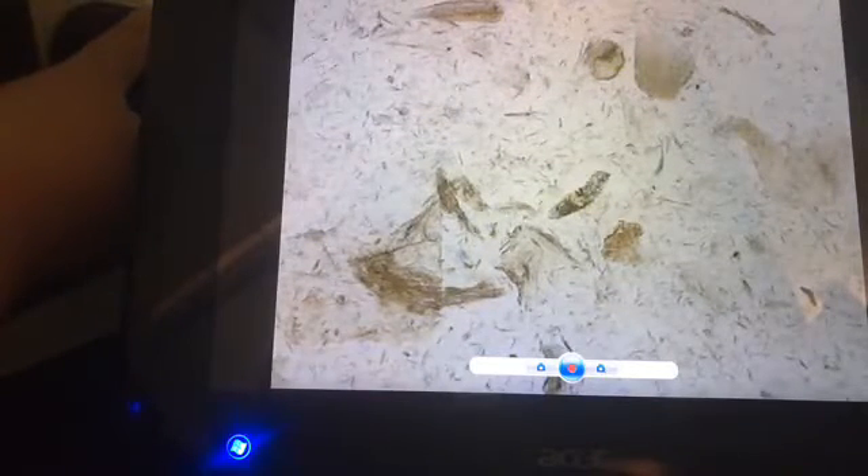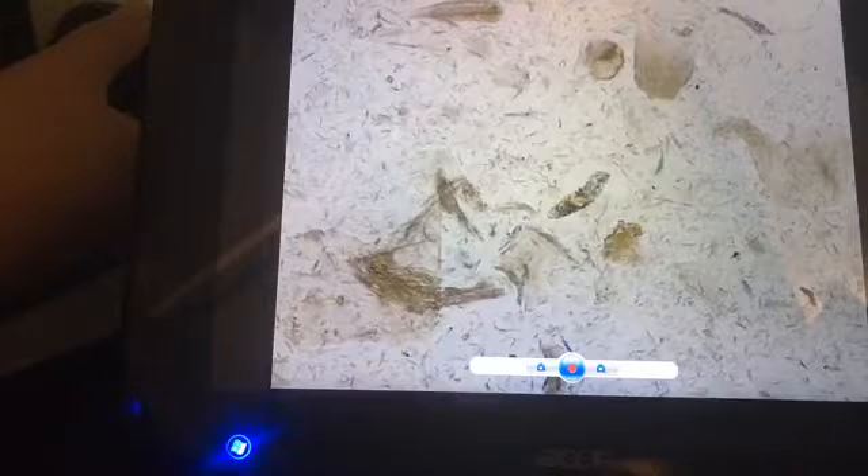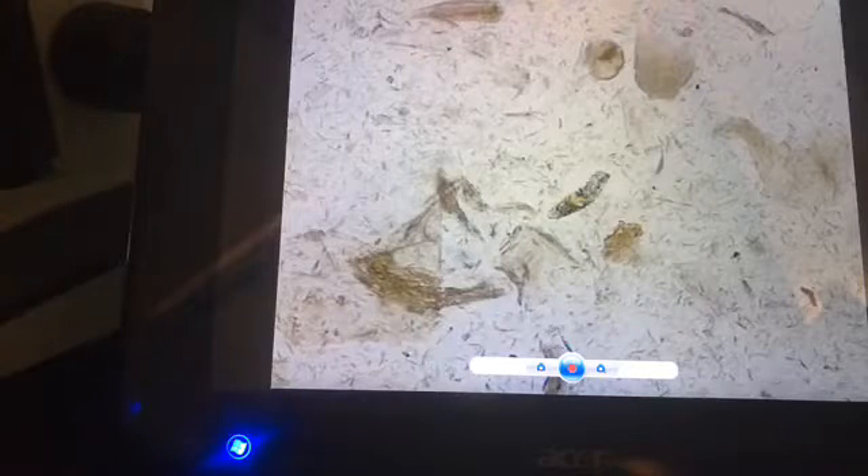We did find quite a few Demodex on her skin yesterday, and I promised that there'd probably still be some alive under the slide today, so I thought I'd share. This is one — I believe we looked at it in the previous video. I'll just zoom up. Give me a second.